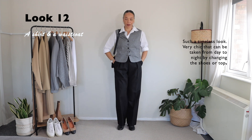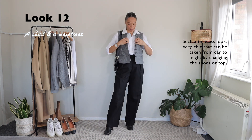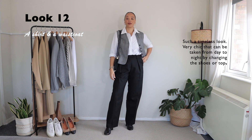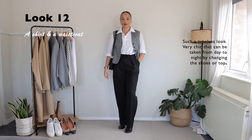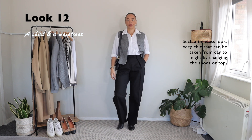When you have an item like this, you can totally play a little bit with the fit. Maybe unbuttoning it and leaving it open will give you a more relaxed look that I really, really love.